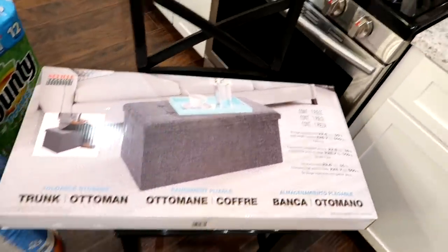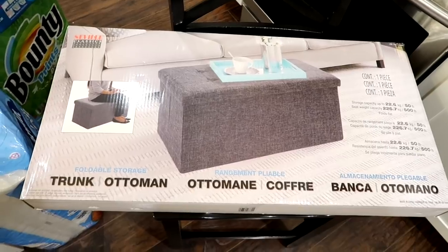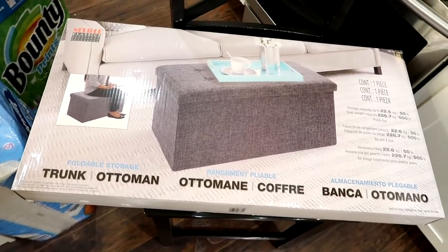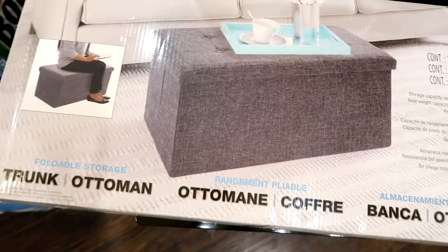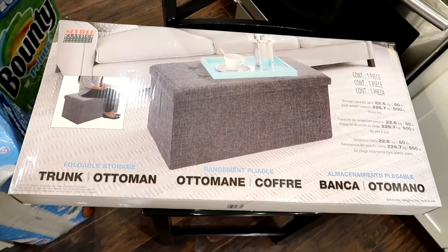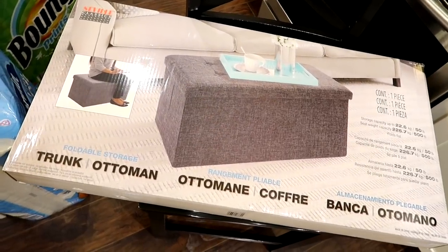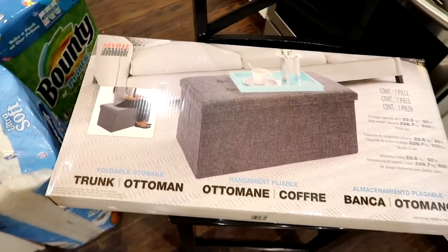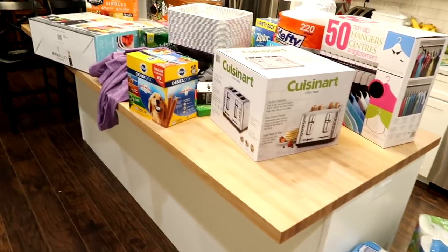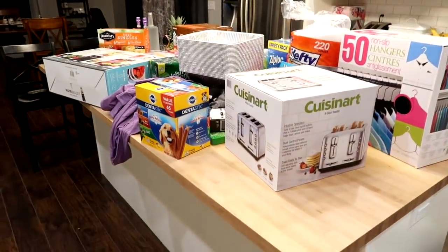The last thing I got was a storage ottoman. I didn't realize they had it, but I've been on the lookout for one. We have a couch in our bonus room upstairs and this gray fabric goes perfectly with it. The couch doesn't have an ottoman or footrest, so it will be nice to put this in front for people to rest their feet on while watching TV. It was only $30, and with my rewards check I couldn't pass it up. That's everything I got from Costco this month — I probably won't do another haul for at least a couple months. Thanks so much for watching and I'll see you in my next video!